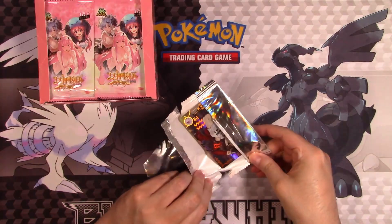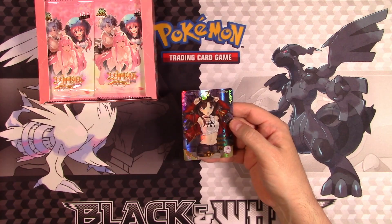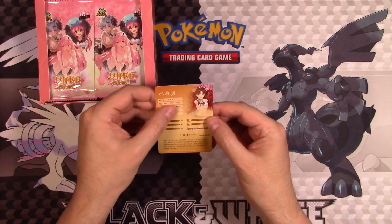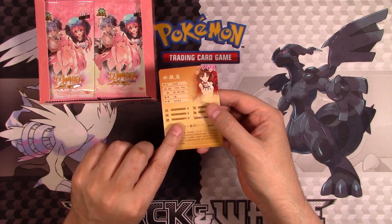There we are. That's actually a nice looking card. It's got some texture on it. Here's the back. It's got a little bit of raised texture on there.